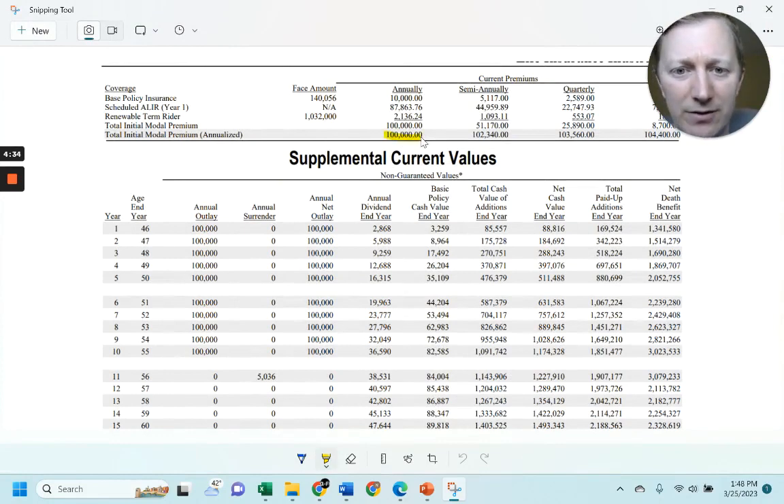So $100,000 total — where is it going each year? Base policy insurance: $10,000 annually, exactly. Then the rest goes to scheduled AILR at $87,000. For the 10 Pay product, normally we mix with LISR, but you have to add the Renewable Term Rider — it's a better mix, it performs much better. So the rest — $90,000 — goes to the term plus $87,000 into AILR, basically a straight PUA rider dump.